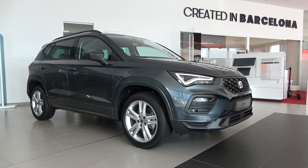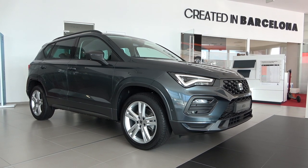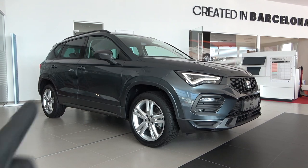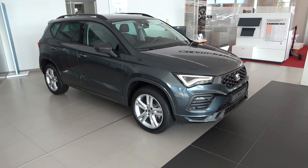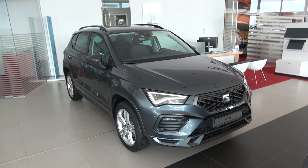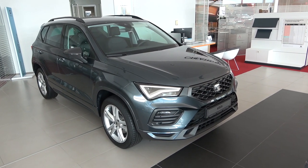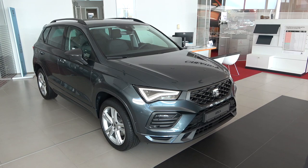Welcome back to this Seat dealership. Today we're focusing on the new facelifted Seat Ateca. It's a very important model for Seat because 44% of their global sales is related to SUV models — that includes the Ateca, Tarraco, and the smaller Arona. So what's new on this facelift version? You have subtle changes from the outside and inside, so let's start with the design.